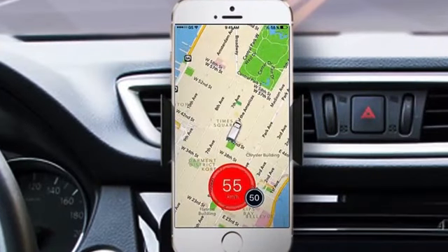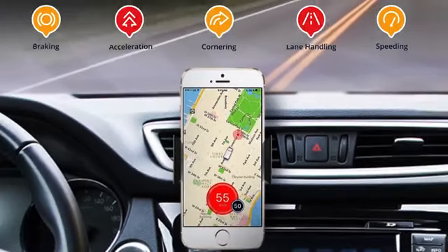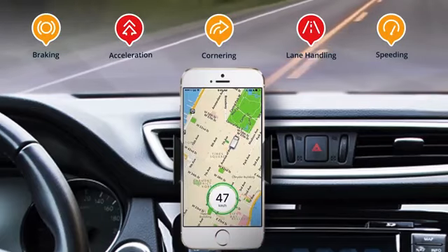The Drive app will provide real-time feedback such as acceleration, braking, lane handling, and more to improve driving across more than 150 maneuvers.